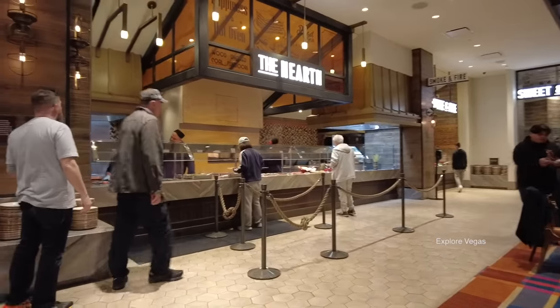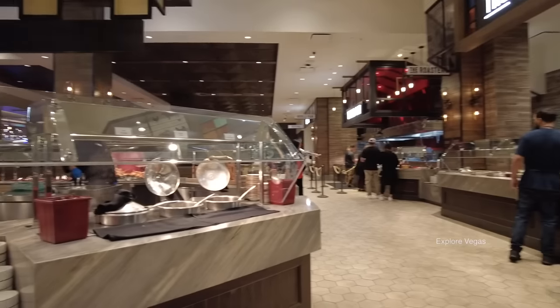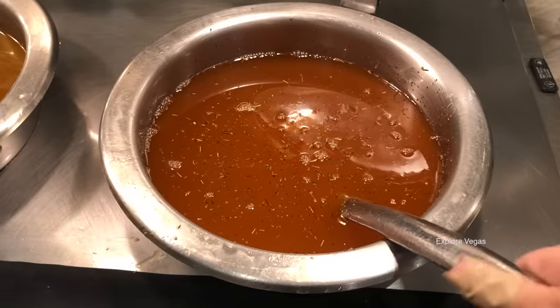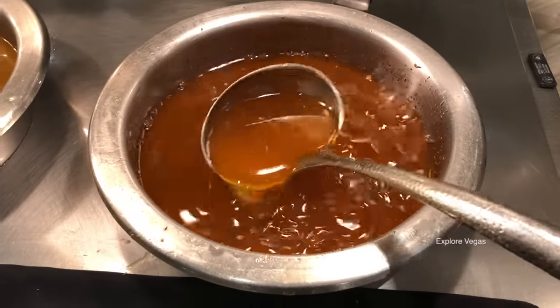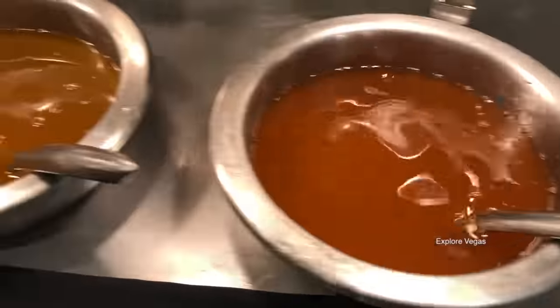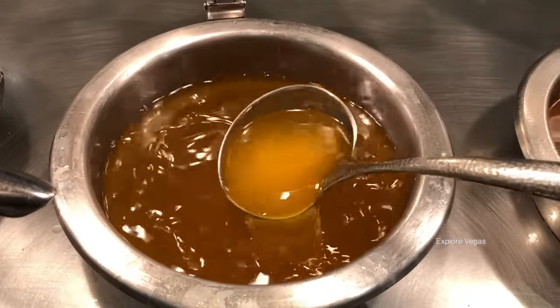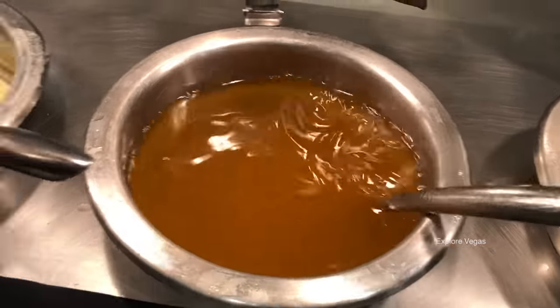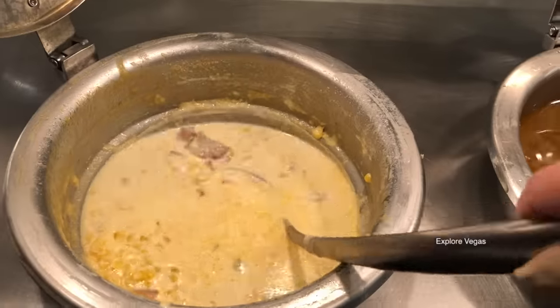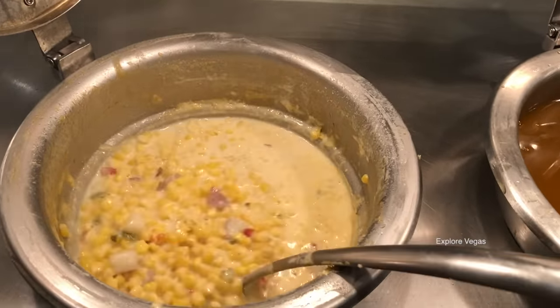We're going to swing around back towards the edge of the salad bar because we have something important to show you. Hard to enjoy lobster without spicy drawn butter — or plain drawn butter. They do have corn chowder if you're interested in that in the midst of all that beautiful lobster across the way.